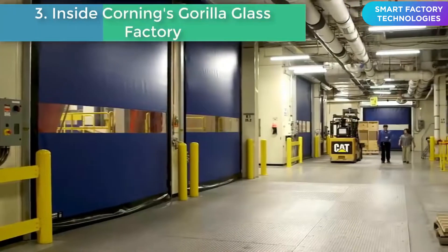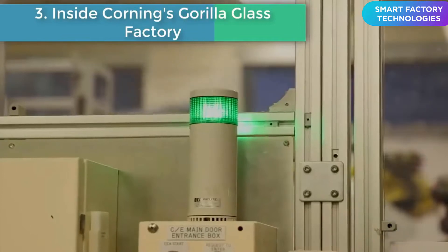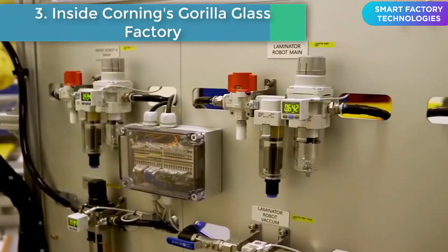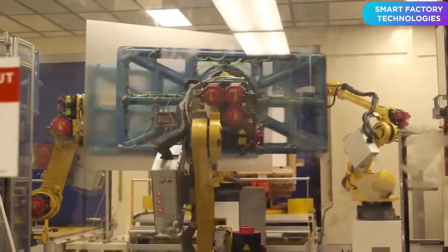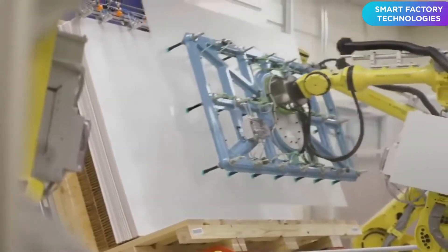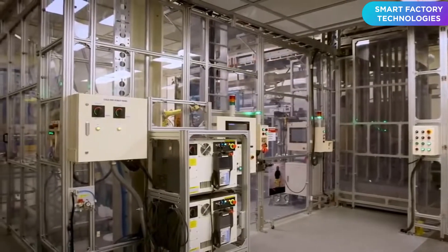Number three: inside Corning's Gorilla Glass factory. In the middle of bluegrass and bourbon country in Harrisburg, Kentucky, is Corning's glass factory. It was built in the 1950s to create lenses for glasses, and then in the 1980s it transitioned into making LCD glass panels. But about six months before the first iPhone was released in 2007, Steve Jobs made a call to the CEO of Corning and asked the company to create glass that could withstand scratches and breakage for a new Apple product.